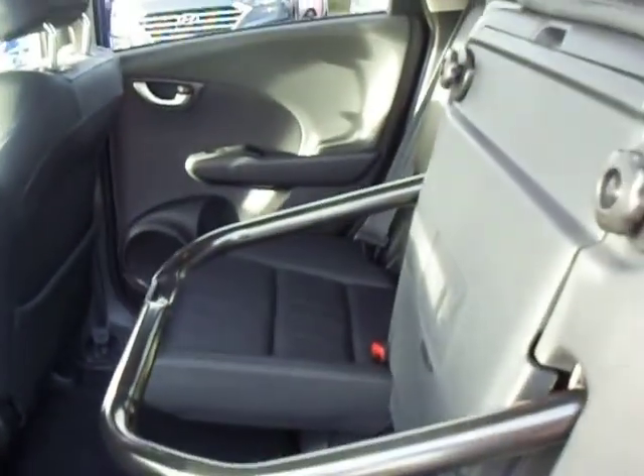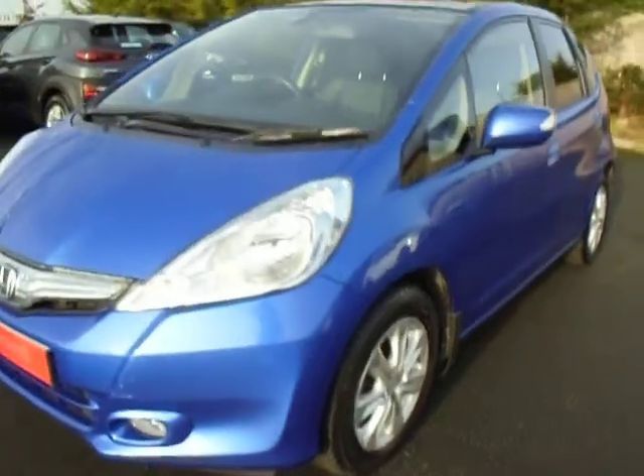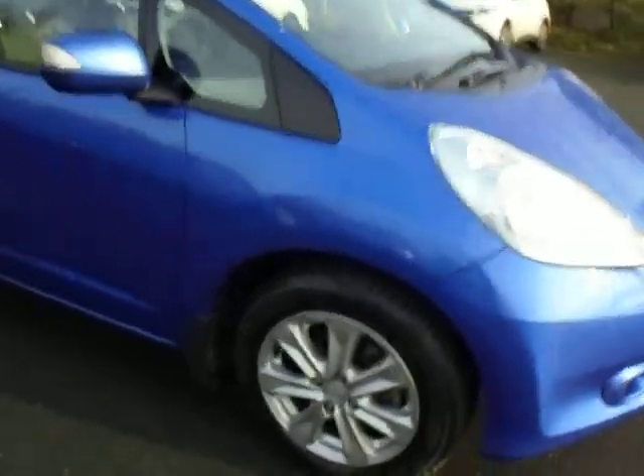Being the Jazz it has got the magic seats — the bottom lifts up, you can lock that into place, and they do fold down flat as well, which more than doubles the available boot space. It also has fog lights, halogen headlights, and the previous owner did get mud flaps fitted as well.